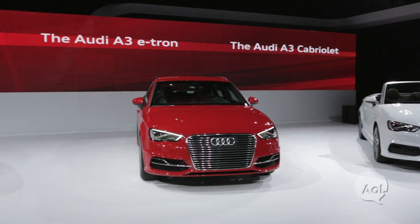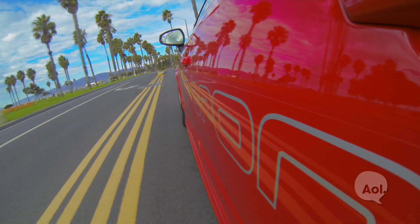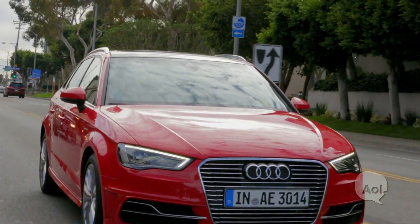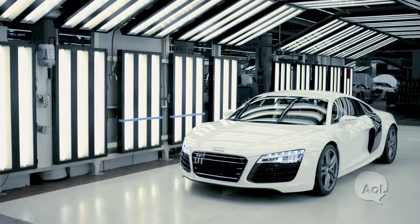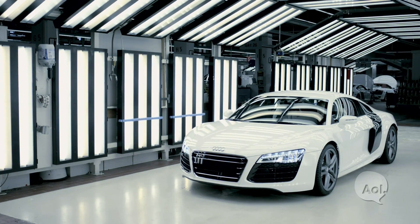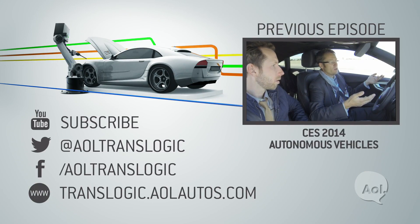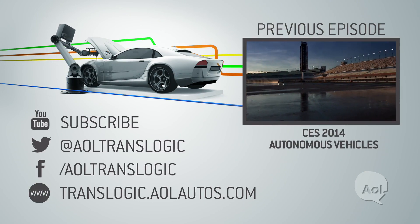It'll still be about a year before you can get your hands on one, but it's great to see the e-tron program finally taking off. We're certainly paying attention to what Audi has next in line — an R8 e-tron, anyone? For TransLogic, I'm Bradley Hasemeyer. See you next time.